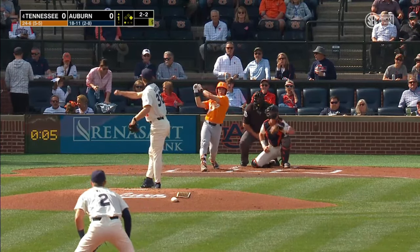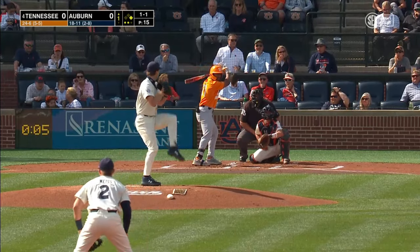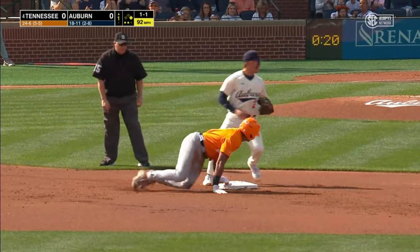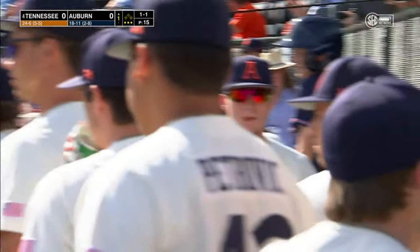McBride working with his cutter. Two balls and two strikes — there's a swing and a miss, and it's the first strikeout of the game here in the SEC's starting staff. Christian Moore takes off towards second, and Ike Irish throws him out. What a play from the Auburn catcher.